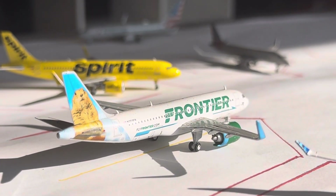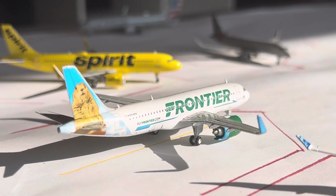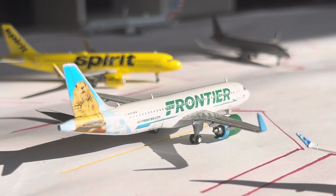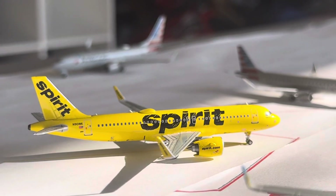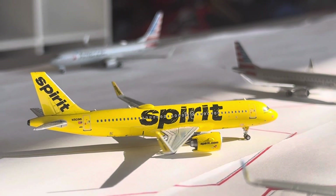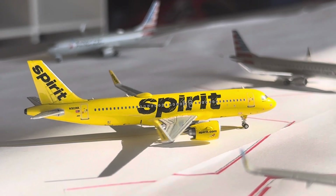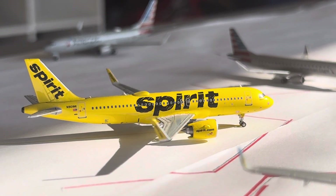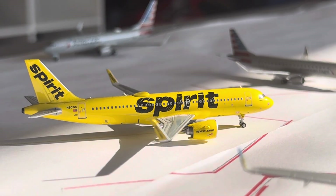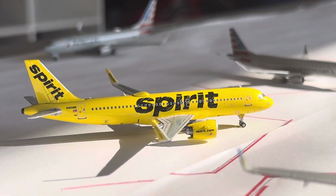Frontier A220neo right here — this guy's going to be heading over to Philadelphia on the turnaround service. It's a 2 weekly service, Sunday and Friday. Spirit A220neo as well, heading over to New York LaGuardia after arriving in from Newark. Newark and LaGuardia are both 6 weekly — Newark not having a Wednesday flight, LaGuardia not having a Saturday flight. We do have quite a bit of news to go over for Spirit, which we will do in just a little bit.